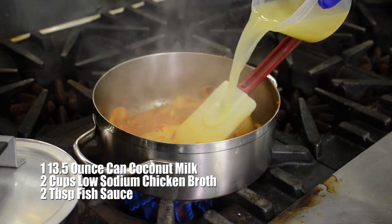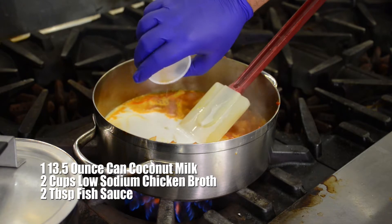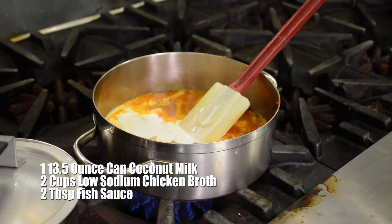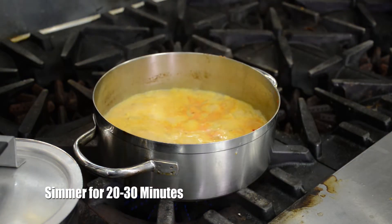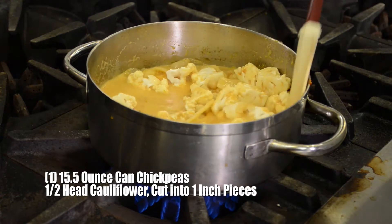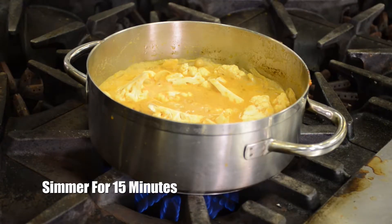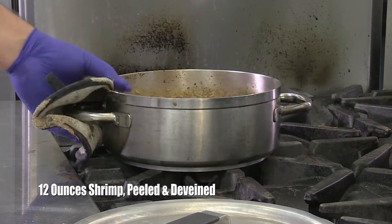Add coconut milk, chicken broth, and fish sauce, and bring to a boil. Then reduce heat and simmer until slightly thickened, about 20 to 30 minutes. Add cauliflower and chickpeas and continue to simmer until the cauliflower is tender, about 15 minutes. Add shrimp and simmer for four more minutes or until the shrimp are cooked through.